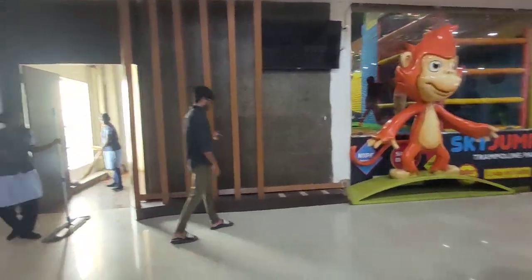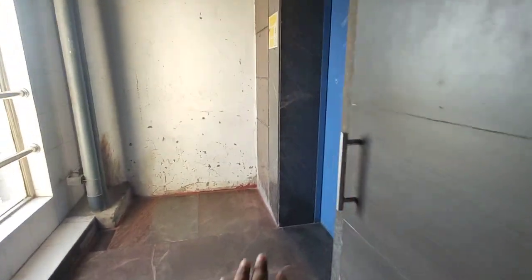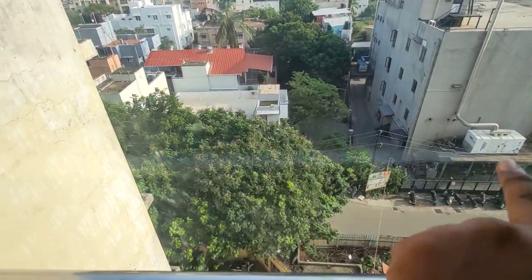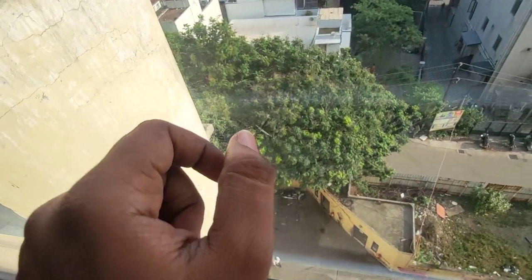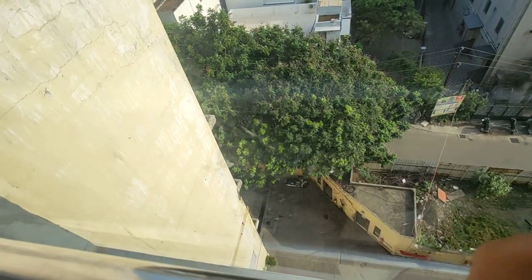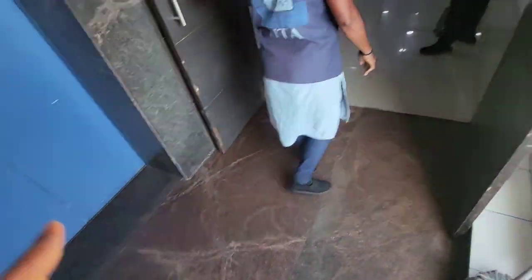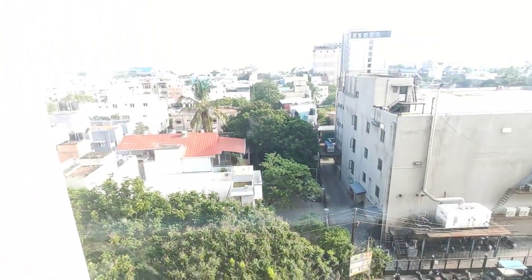For delivery persons, they can come from this side. Entry will be on this side. We have another gate with a gas bank, as shown in the existing video. Bikes will be parked here and Swiggy and Zomato delivery guys will come here, approach the lift at ground floor, come up, and collect the packages.